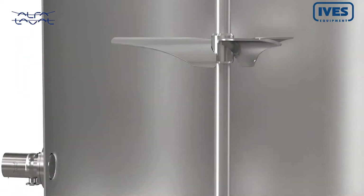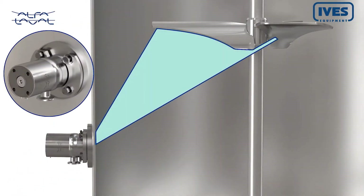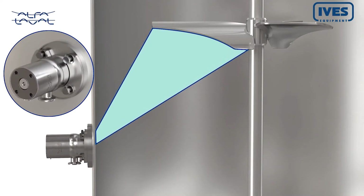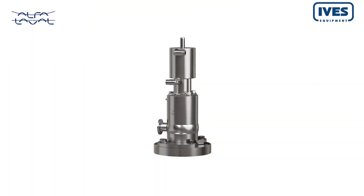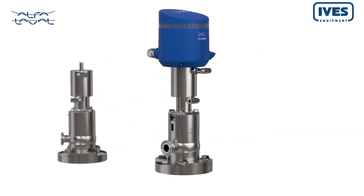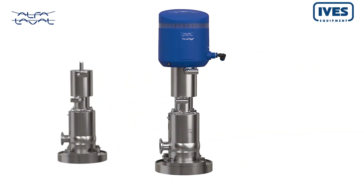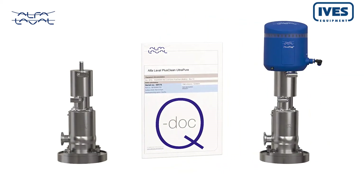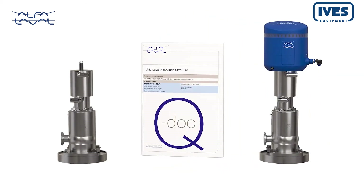A revolutionary built-in adjustment function makes installation and operation effective and easy. PlusClean is available with a pneumatic driven option that can be combined with Alfa Laval ThinkTop for intelligent control. It also comes in an ultra pure version with the comprehensive Alfa Laval QDoc documentation package.